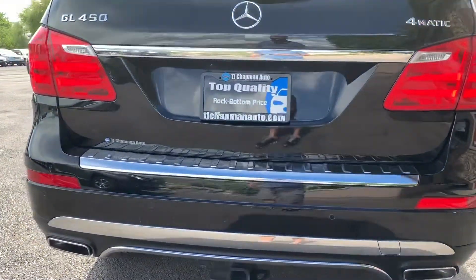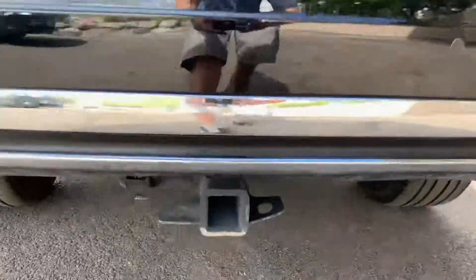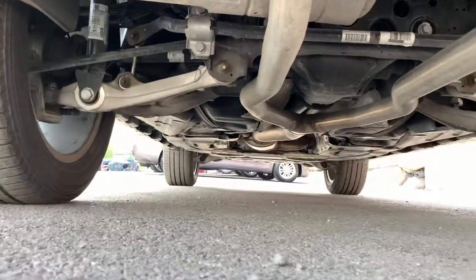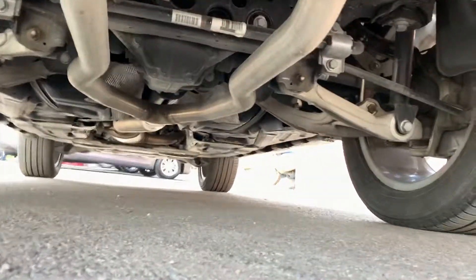We've gone through it and we didn't have to do a dang thing. We did a 150-point inspection, touched every button, everything works. I've actually been driving this for a little while and put a bunch of miles on it.